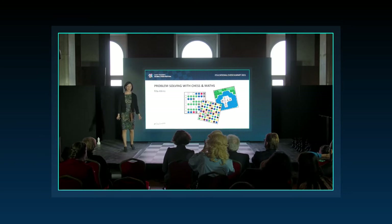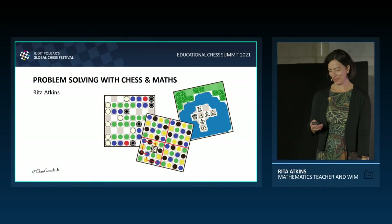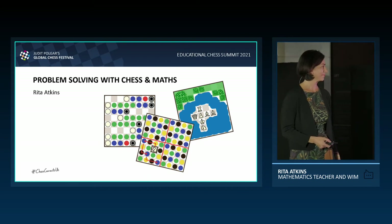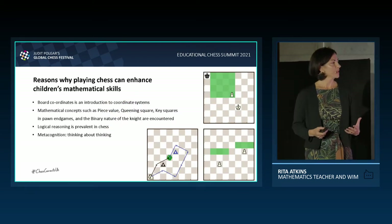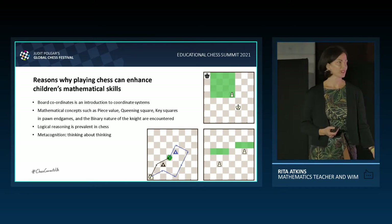I'm here to talk about chess and mathematics — how we do problem solving in chess and mathematics. There are many reasons why a game of chess can enhance children's mathematical skills.